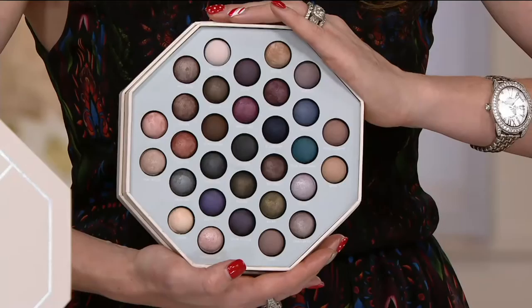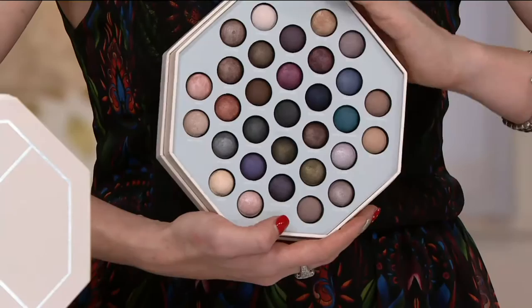Take a look at 31 colors — you've got your brights, your neutrals, your highlighters, your shimmers, and your mattes.